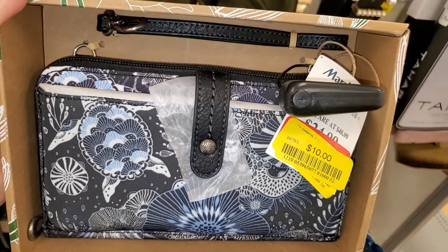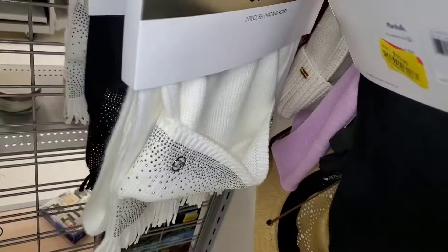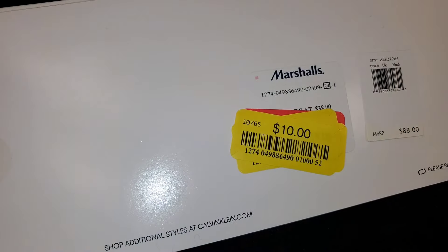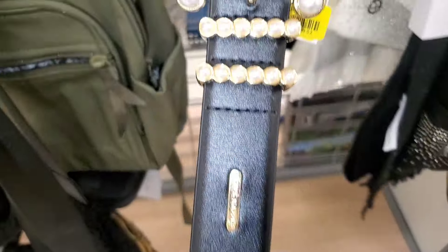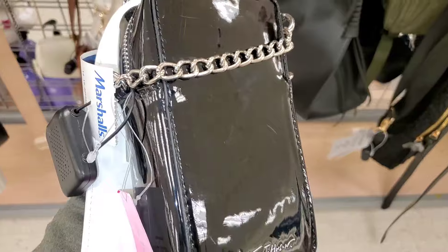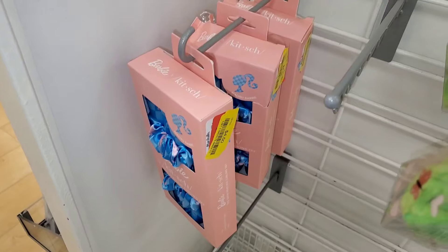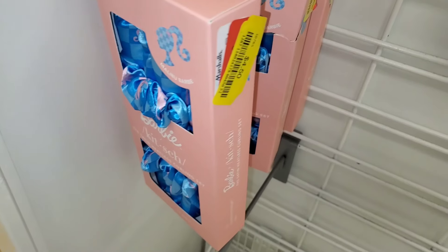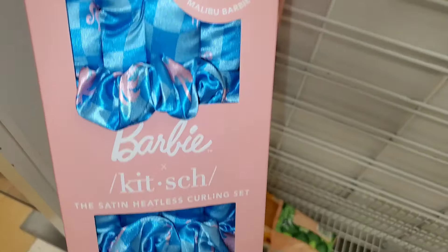Also this set — Calvin Klein two-piece hat and scarf sets in white and black for $10 each. They also had more of these wallet sets for only $10 each. This Steve Madden belt was on clearance for $6. Also this Betsey Johnson bag for only $8. They had this DKNY purse for $22, and these Barbie x Kitsch heatless curling sets for $4.50 — so cute.